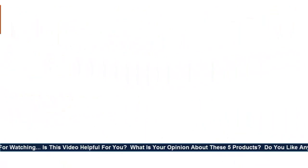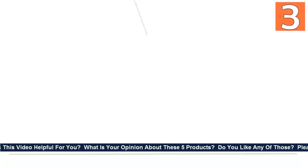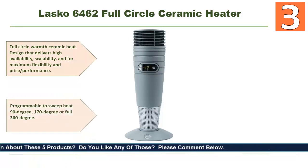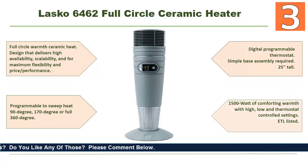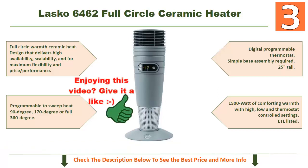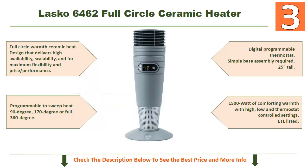Coming in at number three: the Lasko 6462 Full Circle Ceramic Heater. Its full circle warm ceramic heat design delivers maximum flexibility and price performance. It is programmable to sweep heat at 90 degrees, 170 degrees, or a full 360 degrees. Features a digital programmable thermostat, simple base assembly required, stands 25 inches tall, and delivers 1500 watts of comforting warmth with high, low, and thermostat-controlled settings. ETL listed. It's an excellent space heater. Check the description below to see the best price and more info.